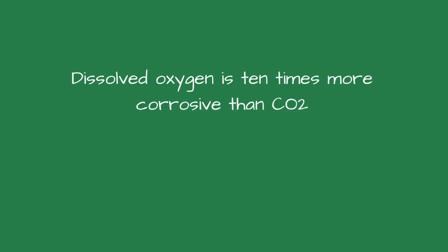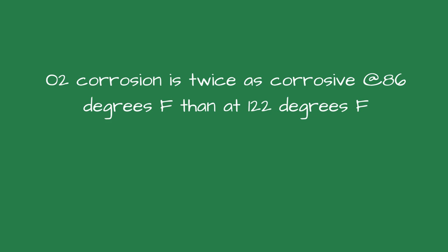To understand how the leaks happened on this boiler, consider this. Dissolved oxygen is 10 times more corrosive than CO2, or carbon dioxide. Carbon dioxide is a byproduct of steam and forms carbonic acid when mixed with water. Oxygen corrosion is twice as corrosive at 86 degrees Fahrenheit than at 122 degrees. The water laid in the boiler for nine months without any chemicals.